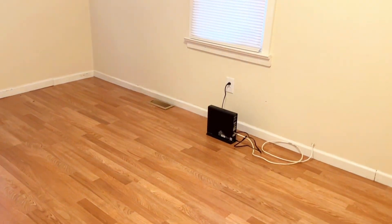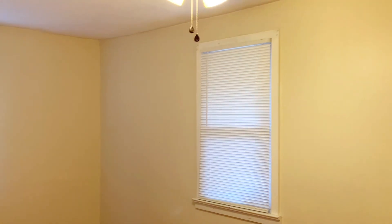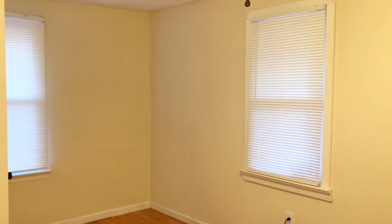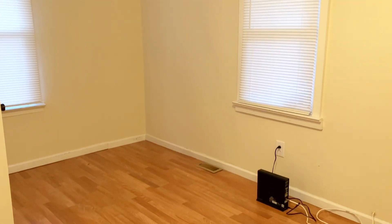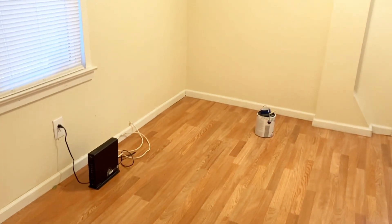Hi guys, I want to thank you for clicking on today's video. This is the guest bedroom makeover part two. In today's video I'm going to be painting and putting the new bed together.